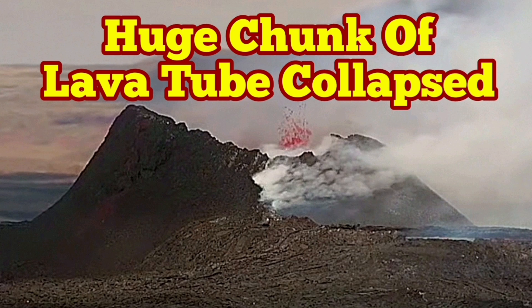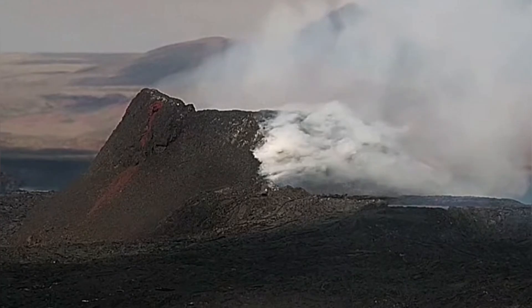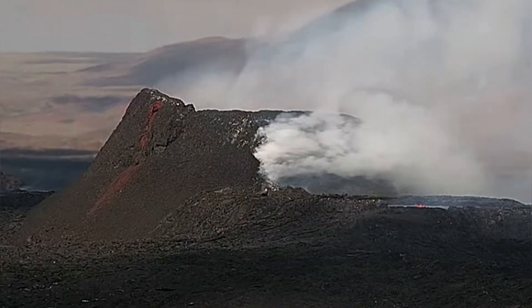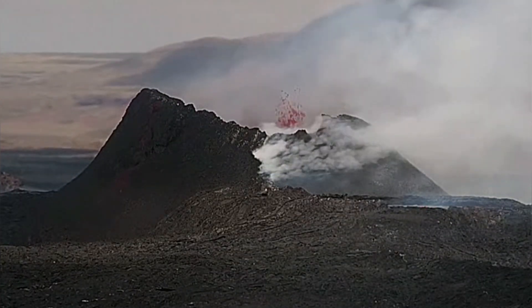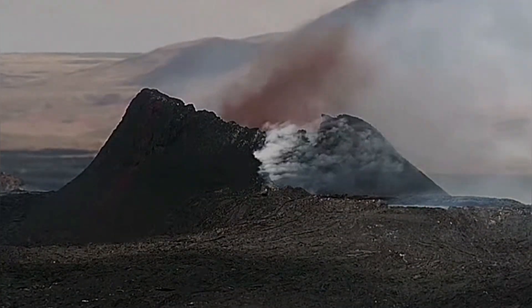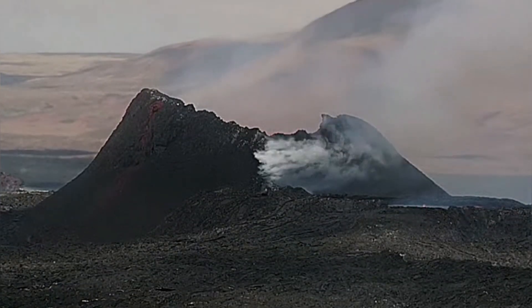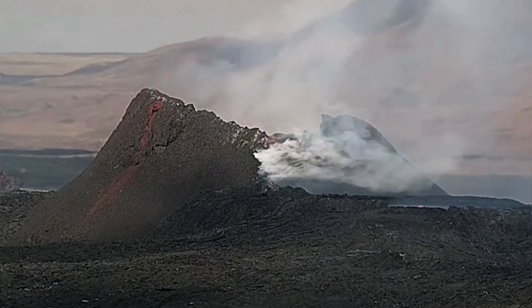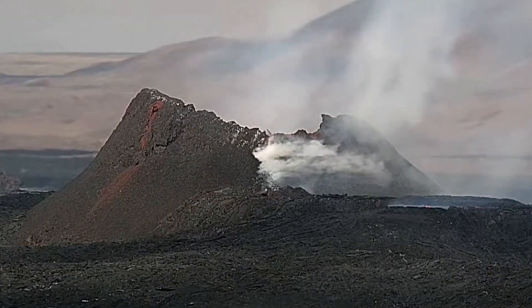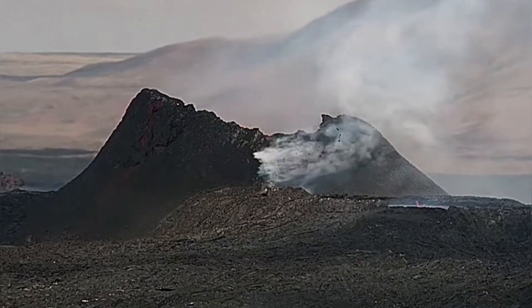A huge chunk of the lava tube has collapsed in the K1 volcano of the Svartsing Volcanic System of the Reykjanes Peninsula in Iceland. We have a lava tube smoking and you can see that the collapse happens. This is the MBL camera at 1642. You can see that a long section of this wall, which is part of the lava tube, collapsed and then we have a big splash.